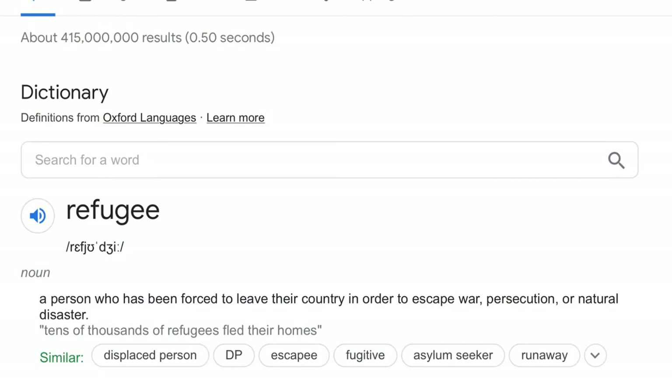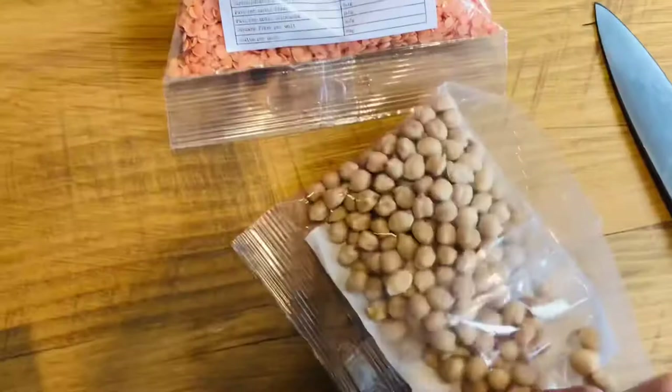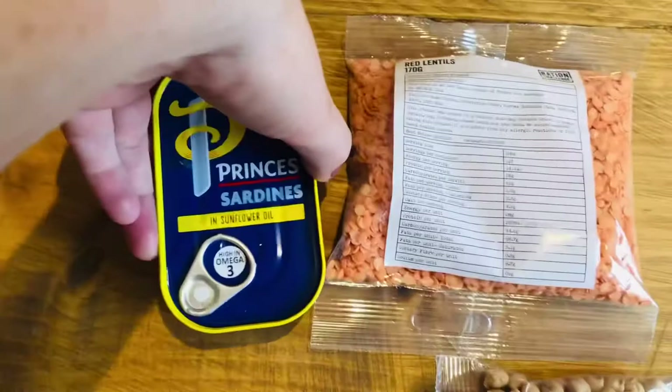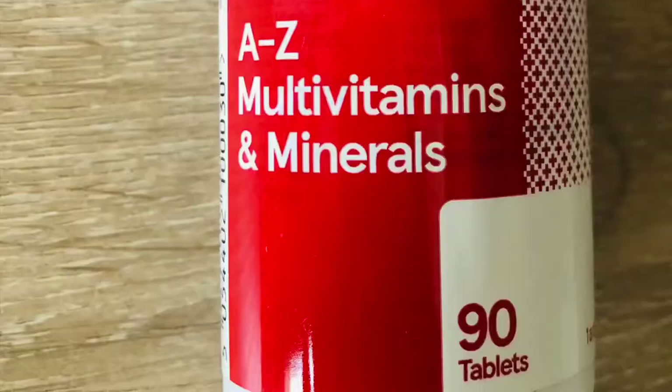A refugee is a person who has been forced to leave their country in order to escape war, persecution or natural disaster. I would like to make a difference by doing something. I want to help refugees. By doing this for a week, I should be able to raise some funds which will go towards emergency food, healthcare and life-saving support for the people who need it the most. For one week, I'll eat only the allocation of rations I have here, plus any additional rice and flour from my coupons and any rewards I may have earned through sponsorship.